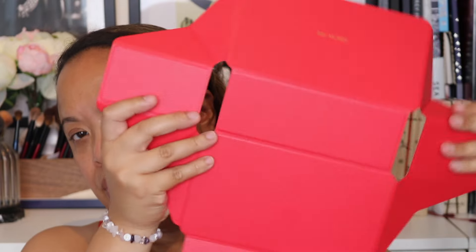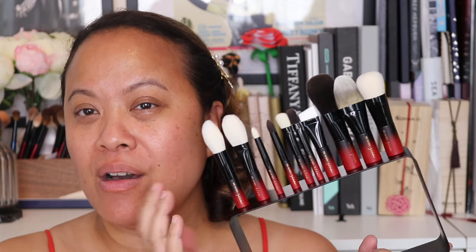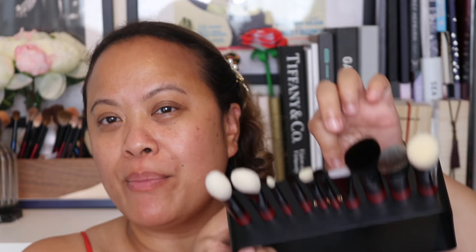The leather case has a black side and a red side — I've kept it on the red side, which I think looks pretty cool. You fold it the other way and close it so that the inside becomes black instead of red. The frame is really strong and sturdy. The way they all fit is on this frame, and you can see at the top it says Rae Morris. I was just so impressed by how cool the magnetic system is — the brushes don't move at all.